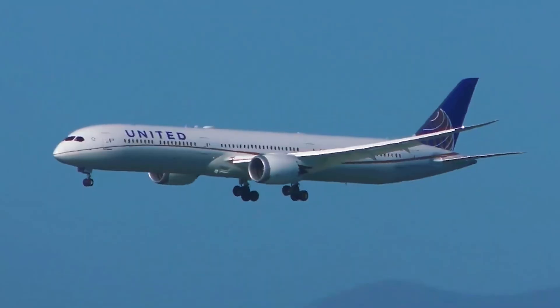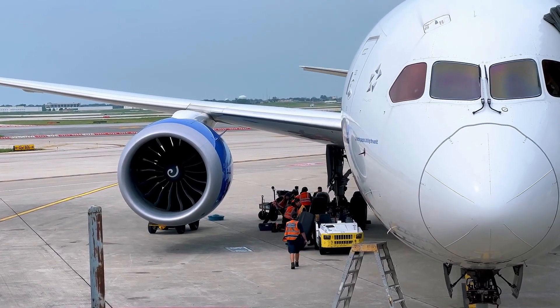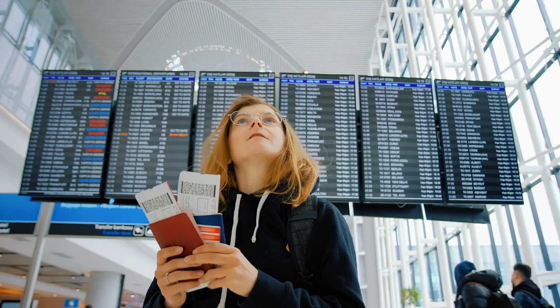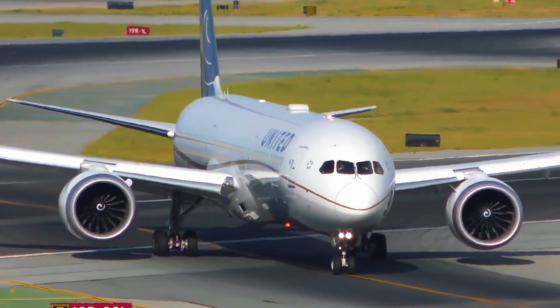Cost is another factor — airlines pay $250–$300 million per 787, which can mean pricier tickets on premium routes. But for most travelers, the pros far outweigh the cons.